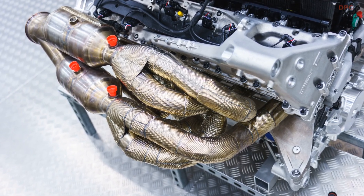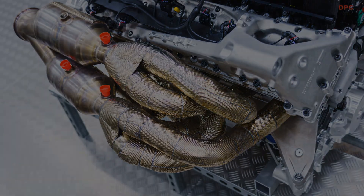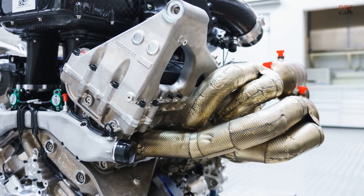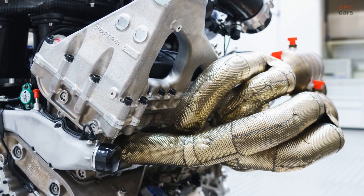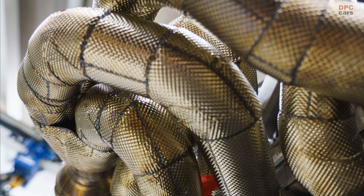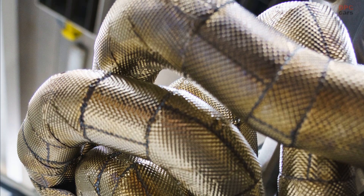Cosworth's F1 expertise is also evidenced in the Aston Martin Valkyrie engine's weight, which also sets new standards. Given that the engine is a fully stressed element of the car and the level of technology in the combustion system, keeping weight down was a huge challenge — especially as the program actively avoided use of extreme material alloys which are so new that their material properties over time are unproven.